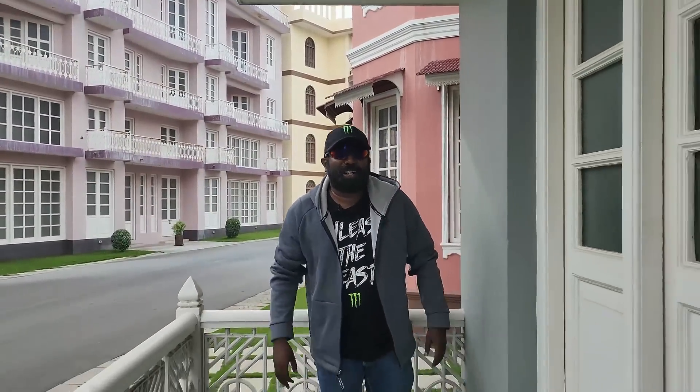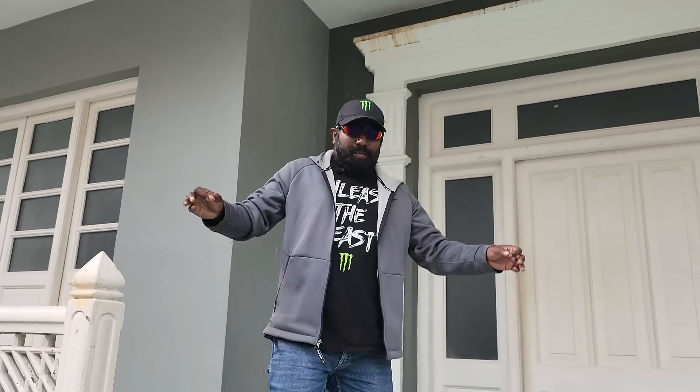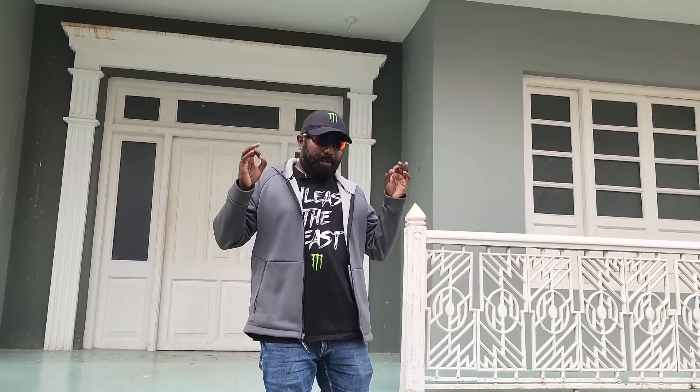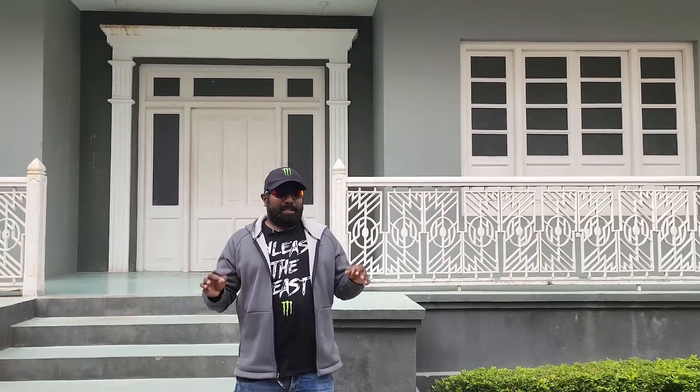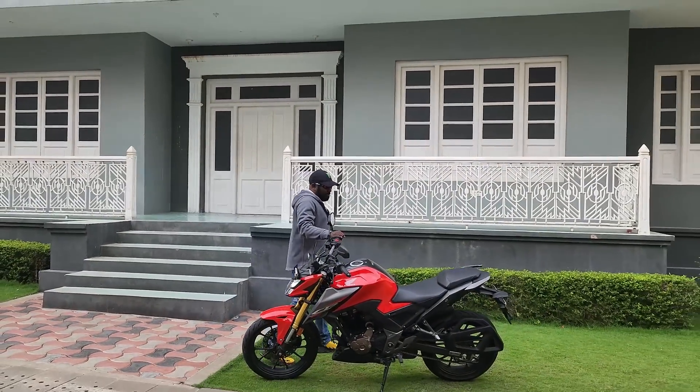Hello there guys, welcome to Dino's World. I am all excited today because I am here at RFC, or Ramoji Film City. This is heaven on earth for all cine lovers because all the shooting happens priority or majority wise here in Hyderabad. But more than that, we are not here for shooting a film.